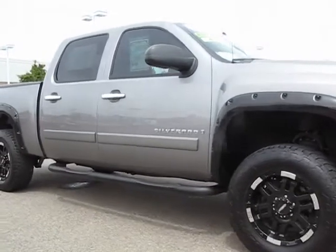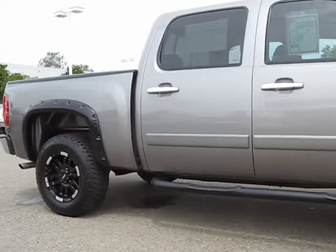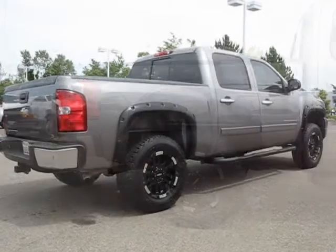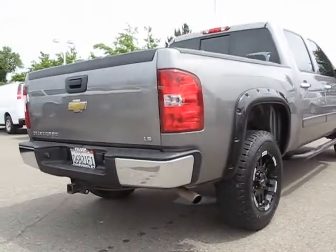Daytime Running Lights, Keyless Entry, Bed Liner, Anti-Lock Braking, Custom Bumper, Power Door Locks, Premium Wheels, Dual Front Airbags, and has less than 70,000 miles on the odometer.